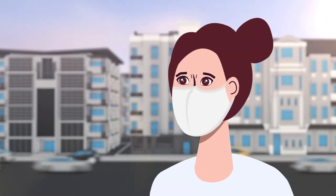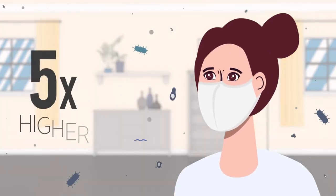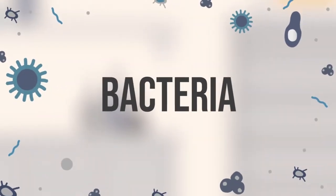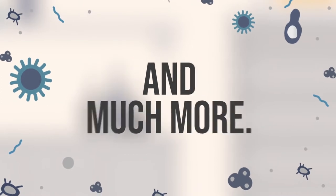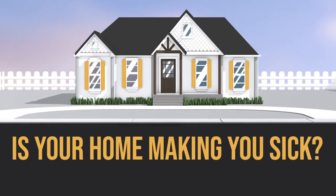Now more than ever people are concerned about the air they breathe, but did you know that the EPA has found that indoor air typically contains up to five times more pollutants than outdoor air? If left to build up, these pollutants — like molds, pollen, bacteria, dust mites, and chemical residues from household products — can cause allergic reactions, breathing disorders like asthma, and much more. Which begs the question: is your home actually making you sick?